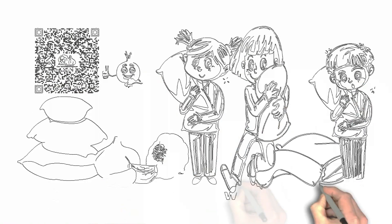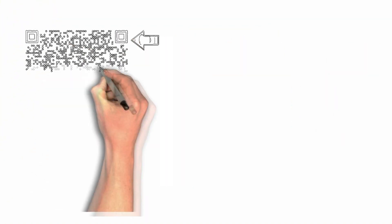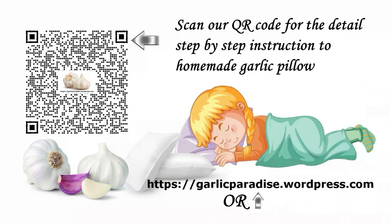Creating a garlic pillow offers a unique and natural approach to enhancing relaxation and potentially benefiting your well-being. The aromatic properties of garlic, combined with the comforting qualities of a pillow, create a soothing and potentially therapeutic experience. So why not embrace the unexpected and craft your own garlic pillow? Enjoy the tranquility it brings and potentially reap the surprising health benefits it may offer. Rest easy with the aromatic embrace of a garlic pillow, or follow the link to our website.